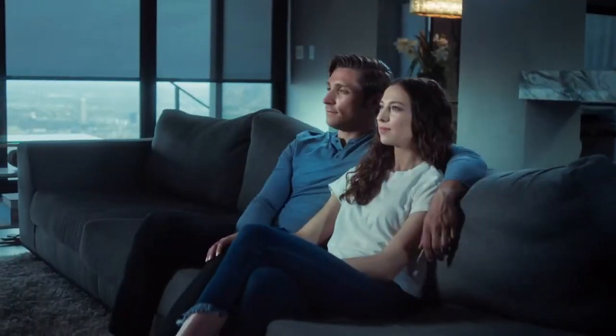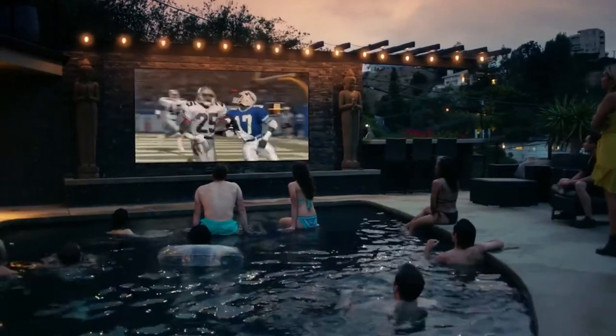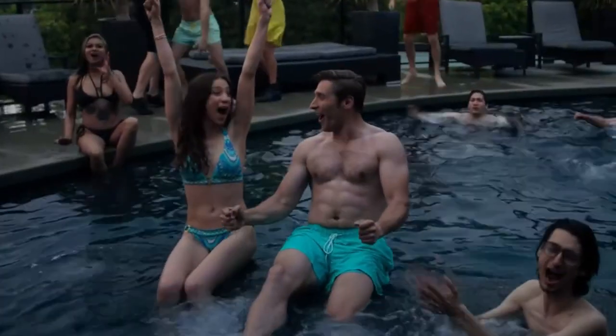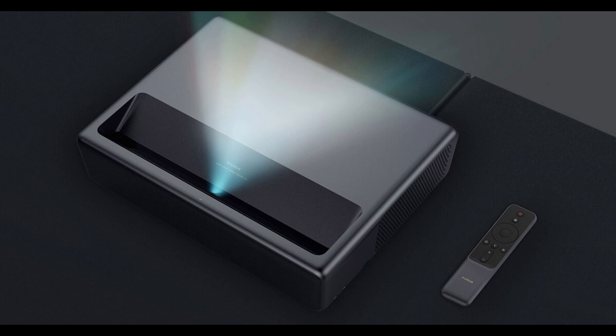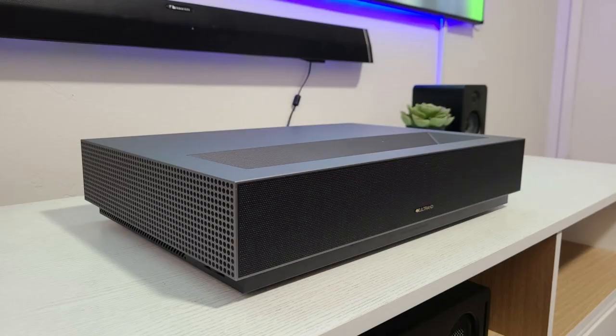With its ultra-short-throw distance and compact design, the projector can be easily mounted on a wall or placed on a table without taking up much space. Overall, the WiMAX Nova is an excellent choice for those who want a high-quality 4K ultra-short-throw laser projector that is easy to install and delivers stunning image quality.